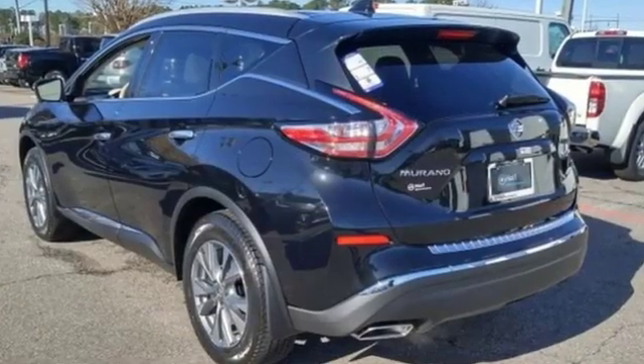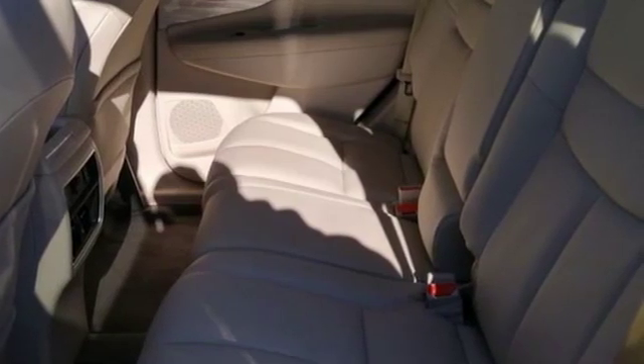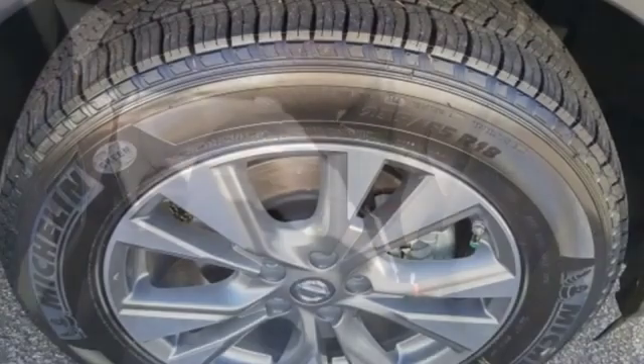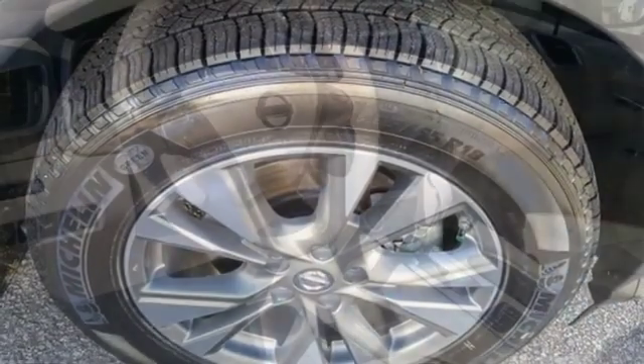It boasts an impressive list of features, like these: integrated navigation system with voice activation, power tilt-down heated mirrors, heated leather bucket seats, auto-dimming rearview mirror, and intelligent key.